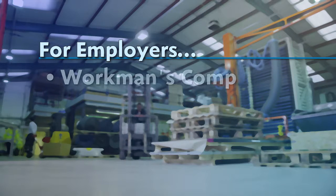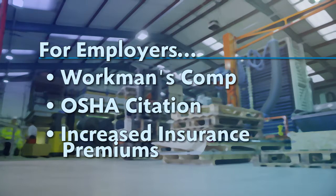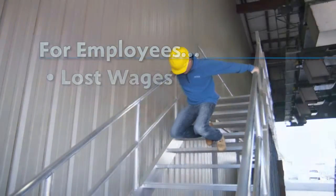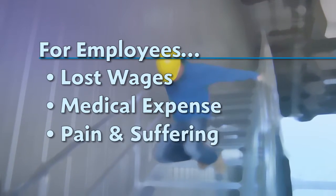For employers, this means paying for workman's comp, an OSHA citation, and increased insurance premiums. For employees, an accident means lost wages, out-of-pocket medical expenses, and dealing with pain and suffering.